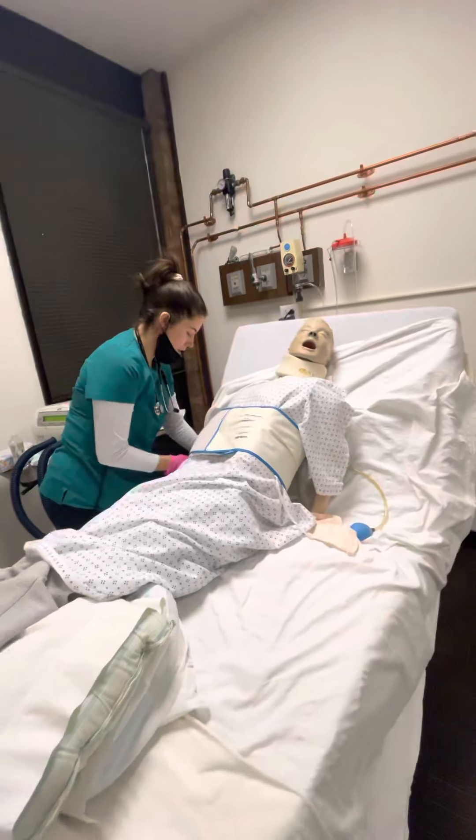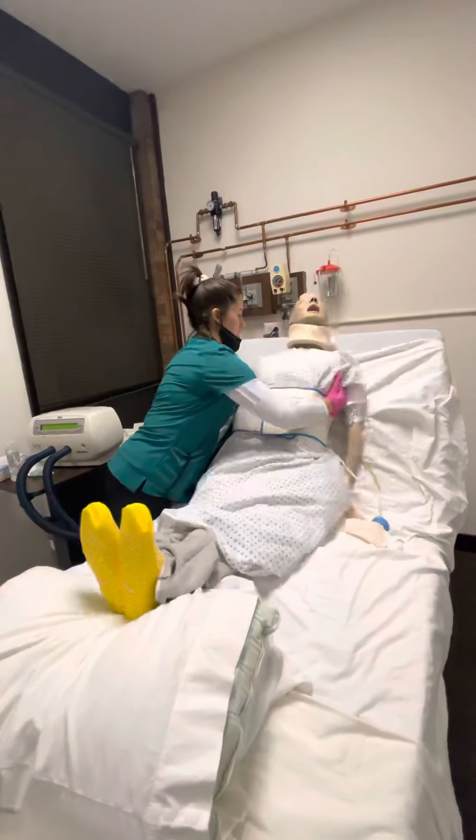I'm going to sit you up in bed just a little bit, okay. There we go.